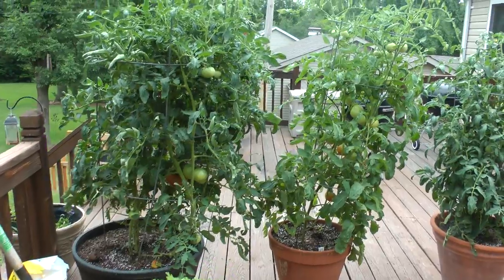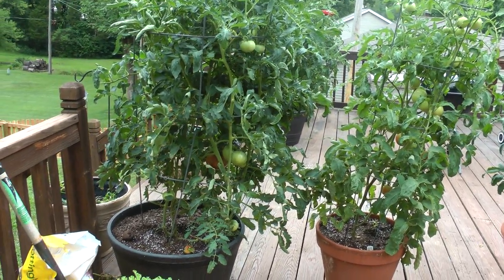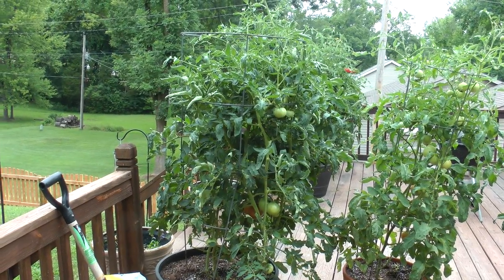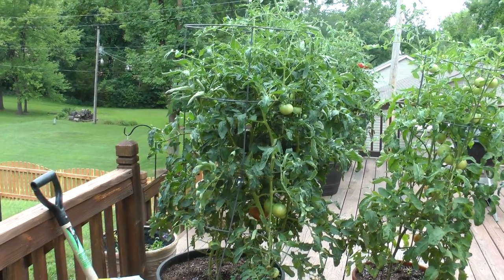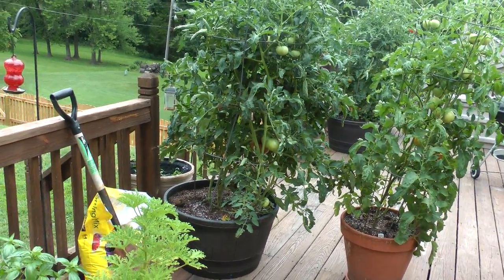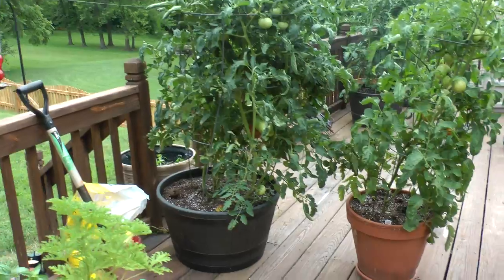One of them is starting to turn, and several of the tomatoes that the big boy has had have not formed at the bottom and have been rotten at the bottom. I'm not sure what that's called, but anyway — based on this year, the big boy is not doing very well.